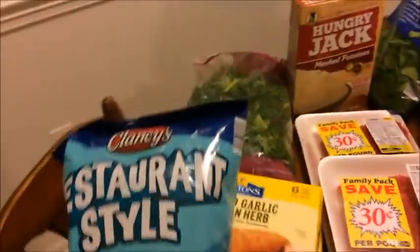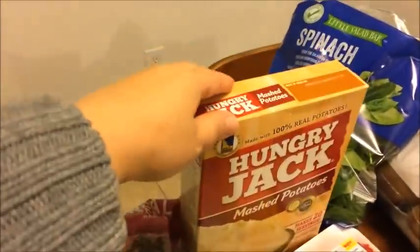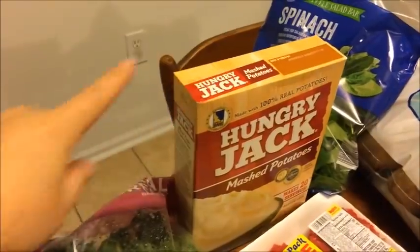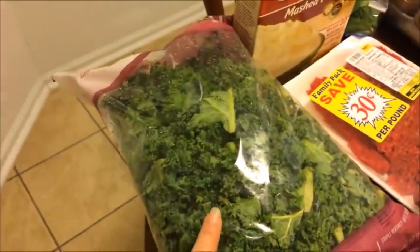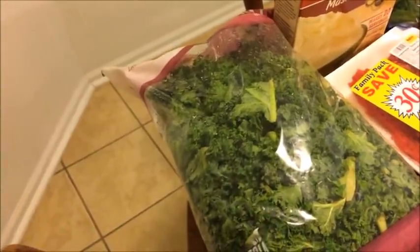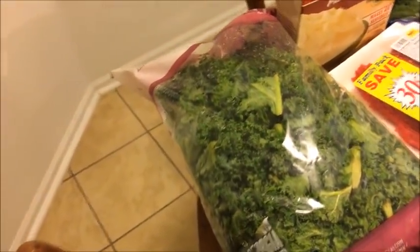Over here, I'll show you a couple of things that I picked up at Ingles. I went ahead and picked up this Hungry Jack instant potatoes — it was getting late and we wanted something quick and I do not want to eat out, so $2.28 for that. I got kale at Ingles — this bag was $2.98. At Aldi it was $3.49, so it was actually cheaper to get it at Ingles. I didn't buy it at Aldi purposely because I wanted to try it at Ingles, and I was right.